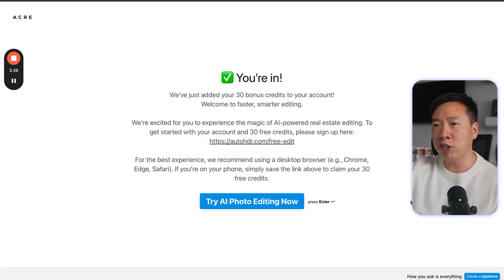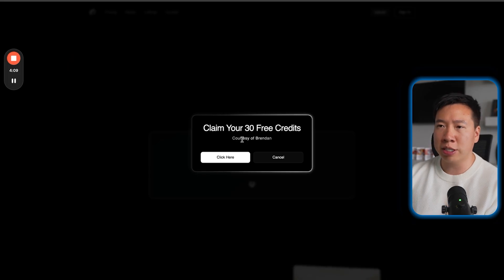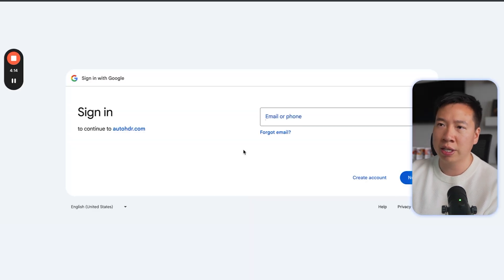Once you fill out the form, you're going to see a page with a link, and this link specifically is our link to get you set up with 30 free credits and your own free account. Once you see this page, all you have to do is click to claim your free credits, and then you're going to sign in to your Google account.